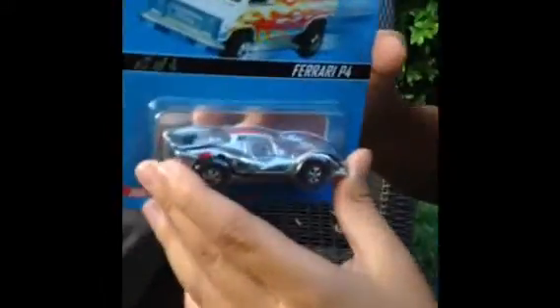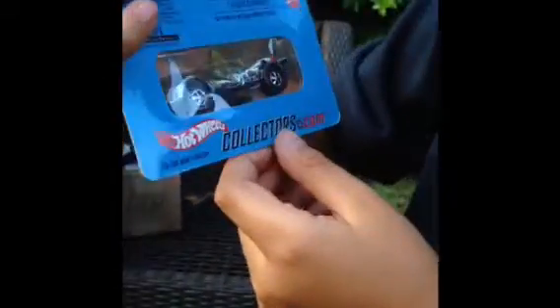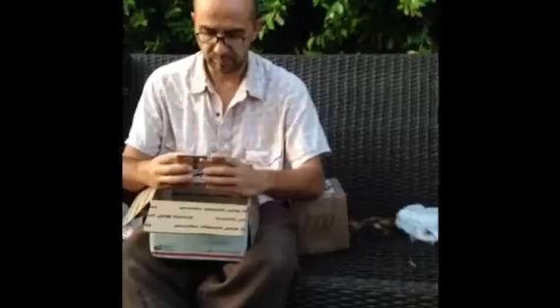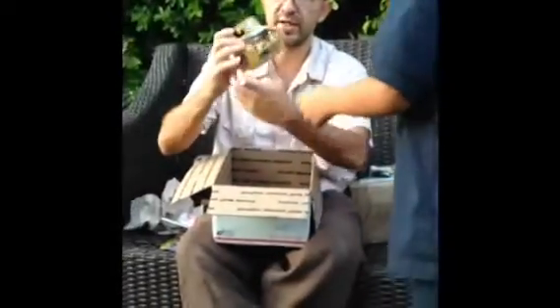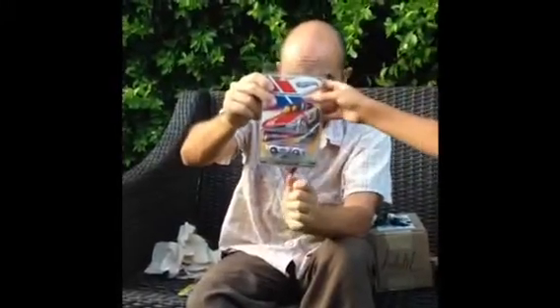We got a Super Chrome Ferrari P4 — that's super nice. Show the back, there's a sticker on the back. Which number is it, Nick? 600-something on the top on the right. We got a 1969 Chevrolet Camaro Z28 M2 Chase piece. And last but not least, we got a BRE Datsun 240Z, 612 Red Lines, this is from the last wave — beautiful car.